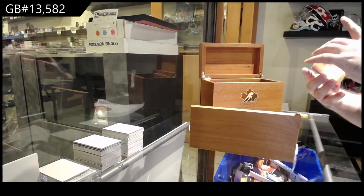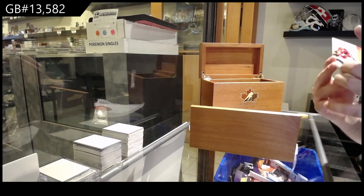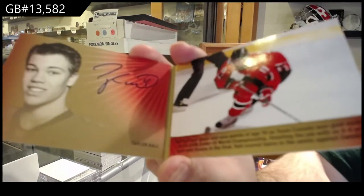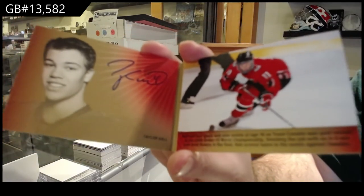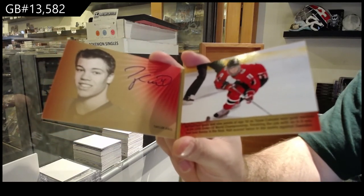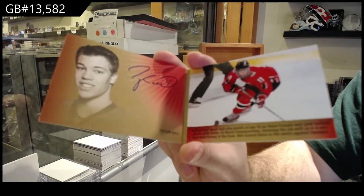We've got a signature moment — booklet auto numbered to 25, Taylor Hall. Signature booklet, Taylor Hall.